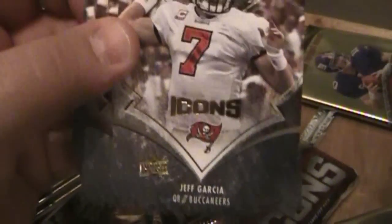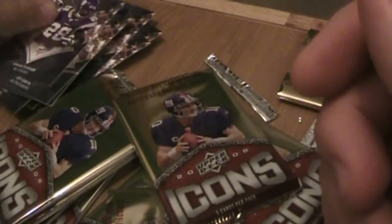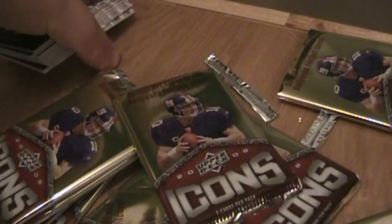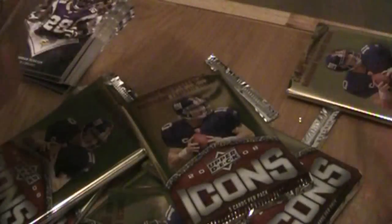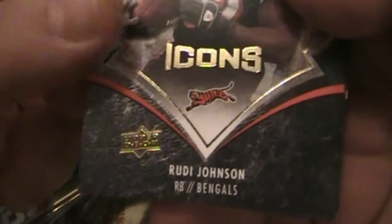There's a Reggie Bush. Jeff Garcia — he's playing in the UFL now. Adrian Peterson. I think we're about halfway there. Not anything too crazy so far. I don't expect for $12 we're going to pull anything particularly crazy, but first time I've messed around with this product, so I'm trying to show you all the names in case there's anything.